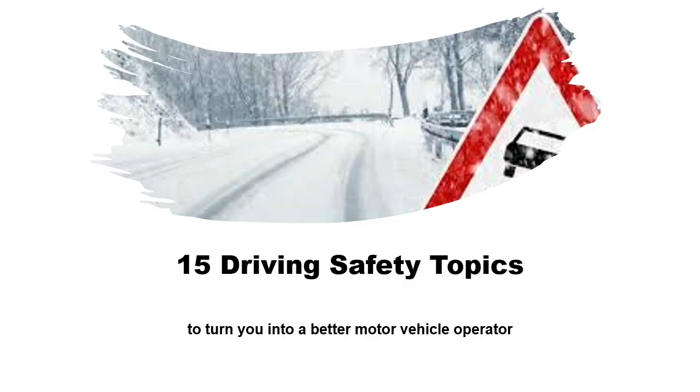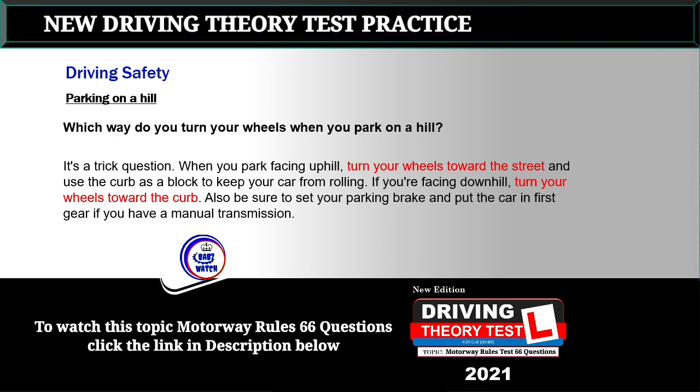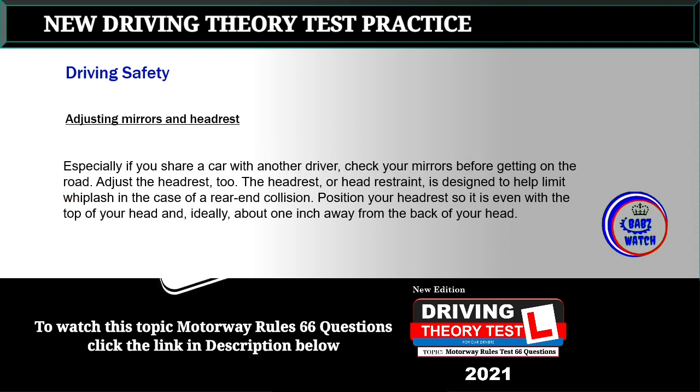15 driving safety topics to turn you into a better motor vehicle operator. Topic 1: Parking on a hill. Which way do you turn your wheels when you park on a hill? It's a trick question. When you park facing uphill, turn your wheels toward the street and use the curb as a block to keep your car from rolling. If you're facing downhill, turn your wheels toward the curb. Also be sure to set your parking brake and put the car in first gear if you have a manual transmission.